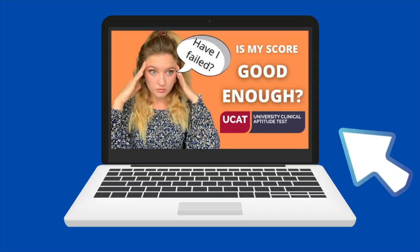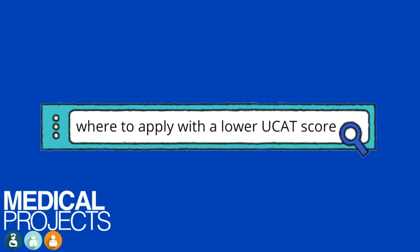You might notice I'm in a different location to where I normally film, and that is because I'm finally back at medical school, which is really exciting. Our video about what a good UCAT score is was really popular, and a lot of you were sending in questions about your individual scores. So we've decided to create a couple of videos to help you out if you got a lower score than you wanted or an average score.